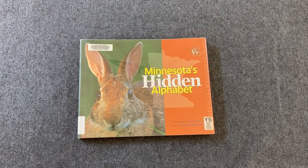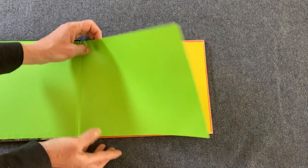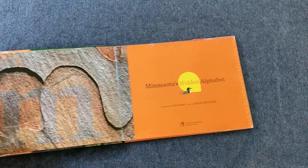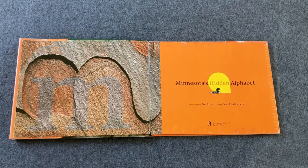Do you see what animal is on the front cover? This is an animal we see a lot of in Minnesota. It's got big ears — that's a rabbit! Minnesota's Hidden Alphabet, with pictures by Joe Rossi, text by David LaRochelle, and published by Minnesota Historical Society Press.